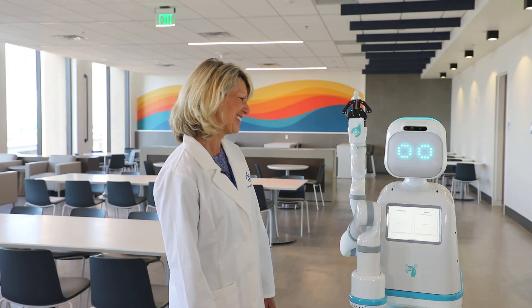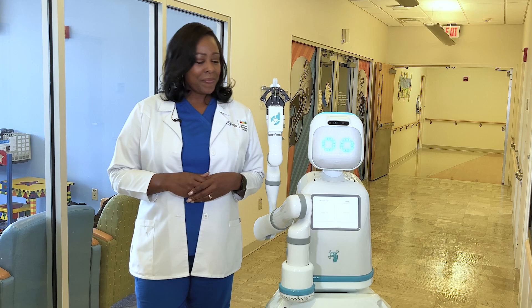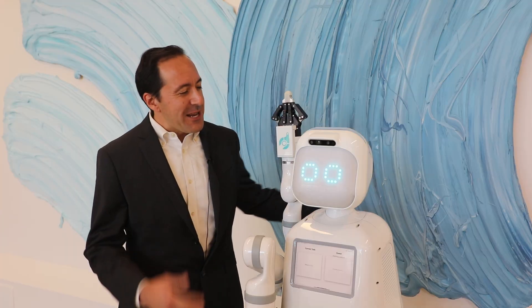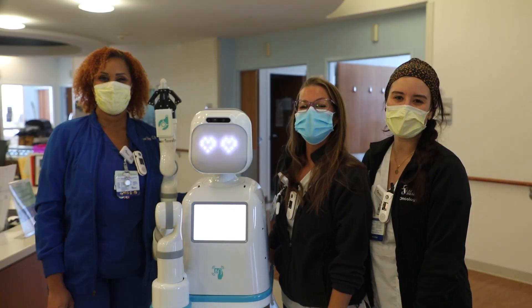Welcome to our team, Moxie. We're so glad you're here. Glad to see you and welcome to the team. Welcome to the team, Moxie.